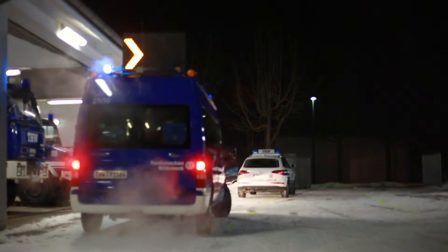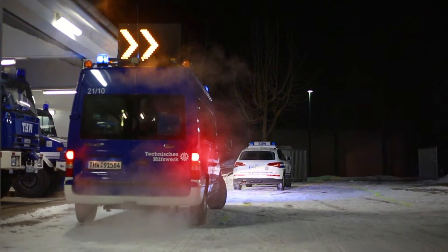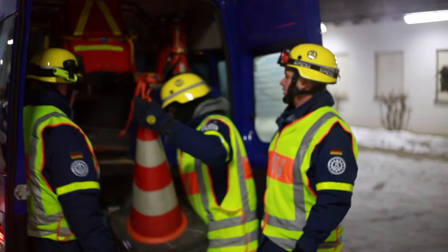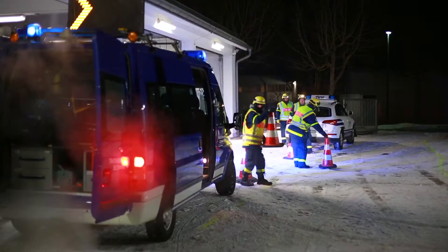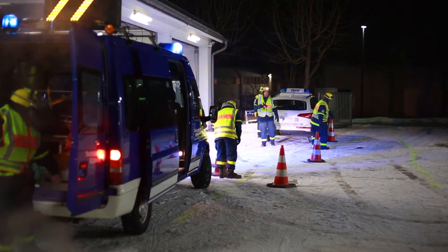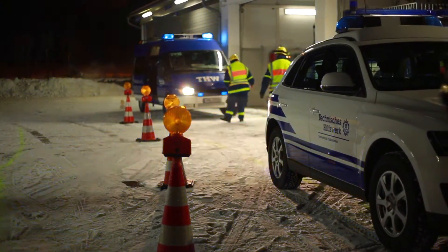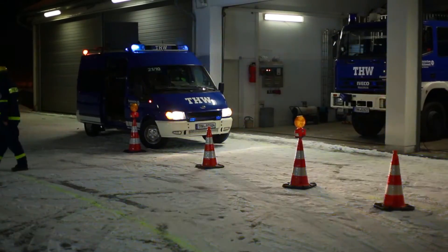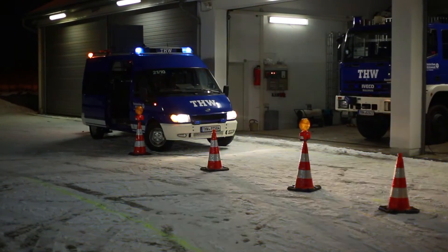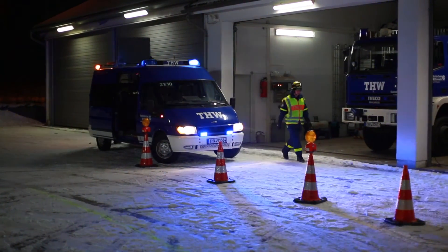Im Hintergrund ist jetzt gerade das Einsatzzenario: Die THV-Mannschaft ist von der Polizei angefordert worden. Hier ist ein verunfalltes Fahrzeug, dargestellt auf einer zweispurigen Autobahn. Die linke Spur ist momentan blockiert durch dieses Fahrzeug. Die THV-Mannschaft sichert jetzt die linke Spur entsprechend ab, sodass der Verkehr auf der rechten Spur langsam vorbeifahren kann.